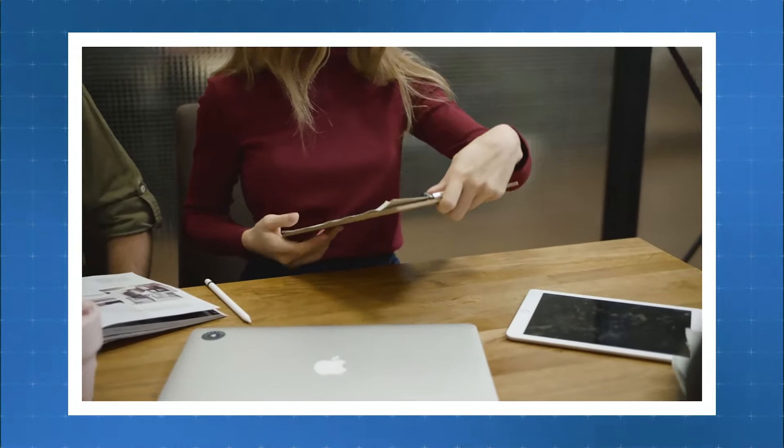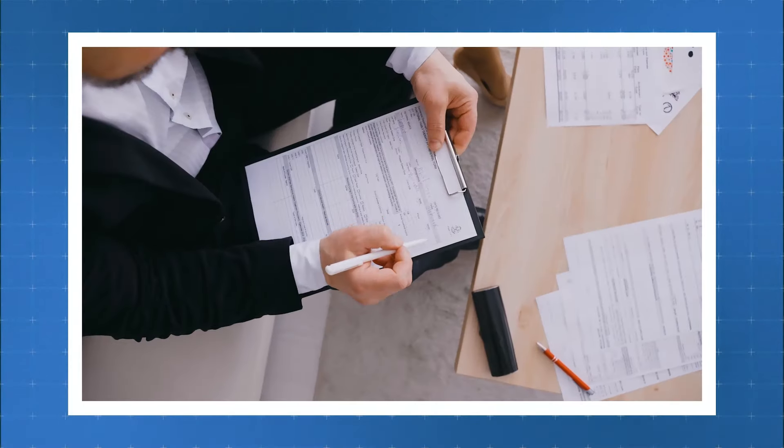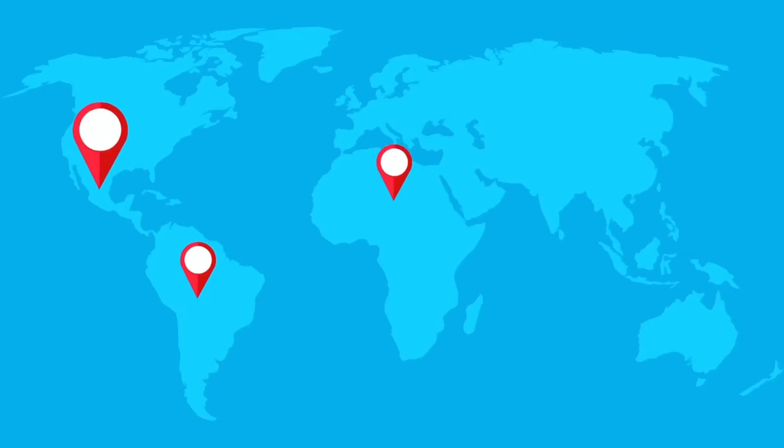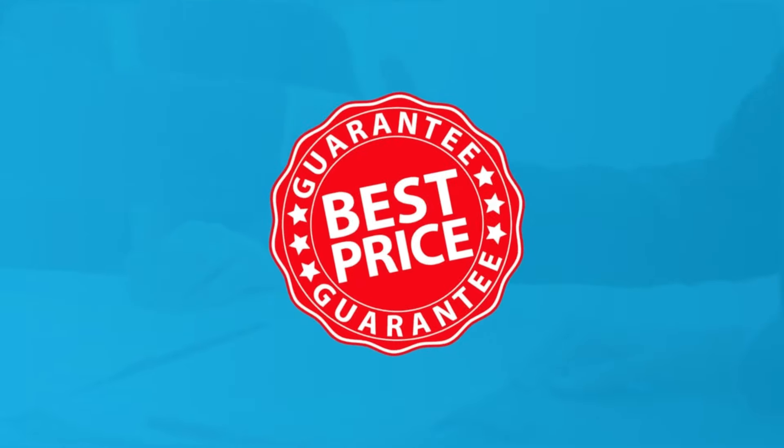First, as soon as we come across a patient who needs a medicine which is not available in India, we ask for the prescription copy. Once we get the prescription copy, we check the molecule name, strength, dosages, and everything. Once that is received, we share it with our overseas suppliers in the US, Canada, UK, or Europe to find the best possible price for the patient.